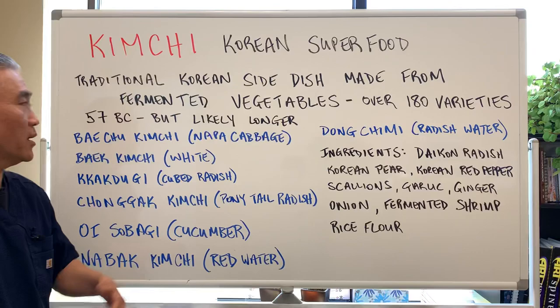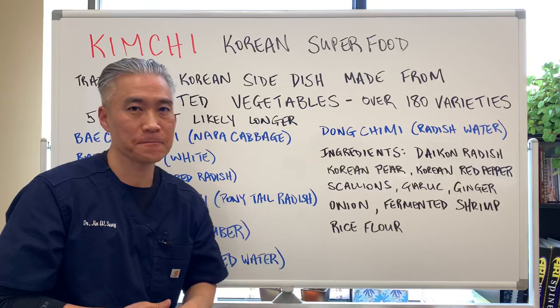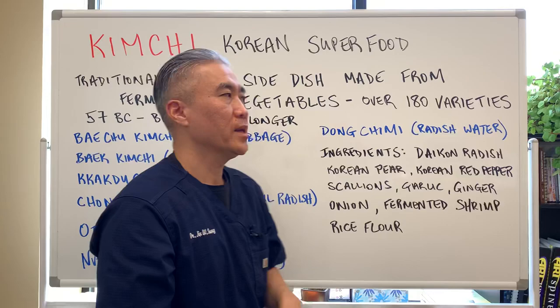Let's get right into some of the facts. It's a traditional Korean side dish made from fermented vegetables and there are over 180 varieties out there. It was documented sometime around 57 BC in Korea, though it probably existed prior to that.